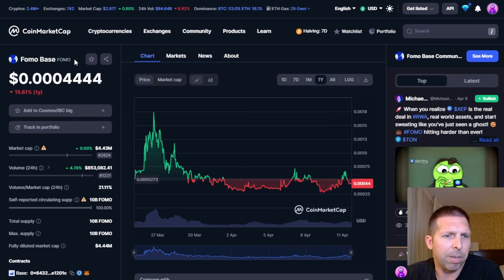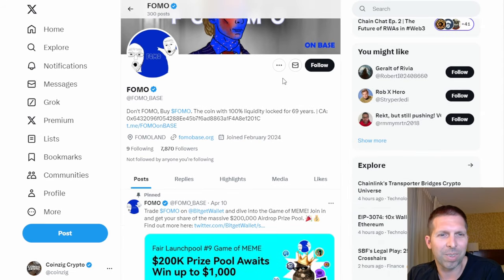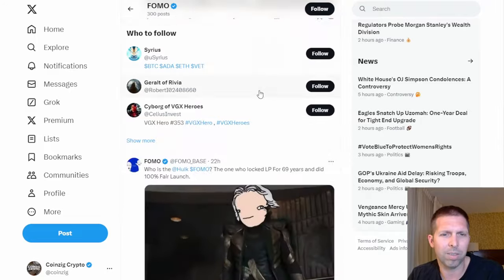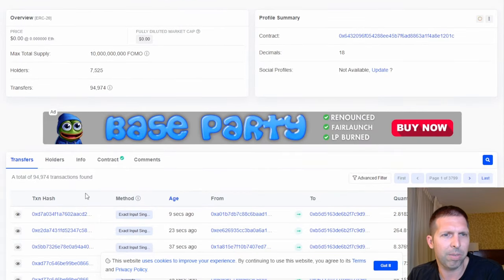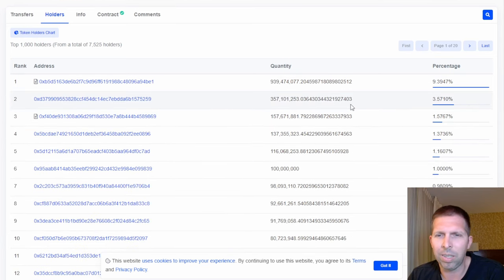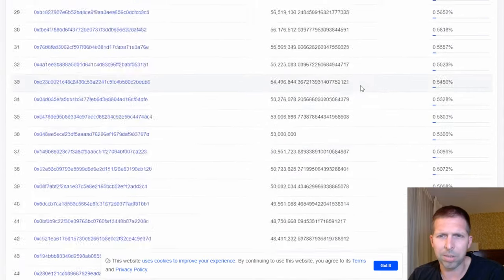Fomo Base — let's see what we can find on Twitter and Base Scan. Their Twitter looks active — they're memeing for sure. On Base Scan, 7,500 holders. Looking at the wallets, we have almost a 10% wallet here, which is pretty big. Most of the others on the front page are around half a percent to two percent, so that's a notably large wallet.